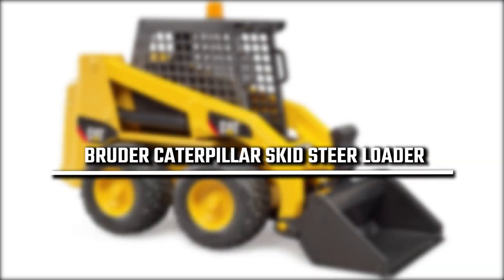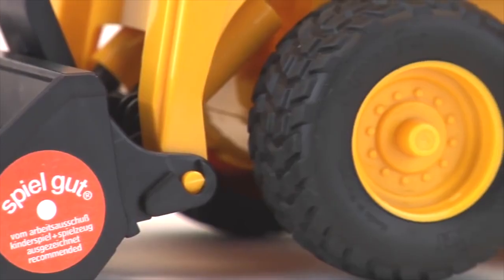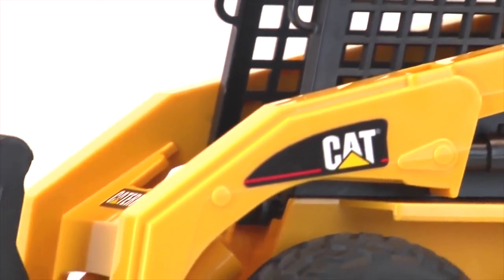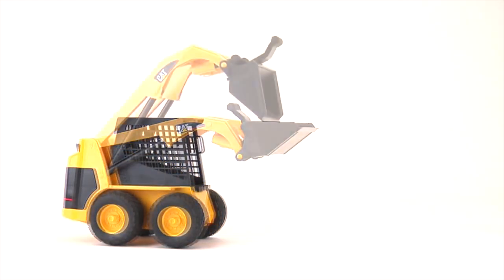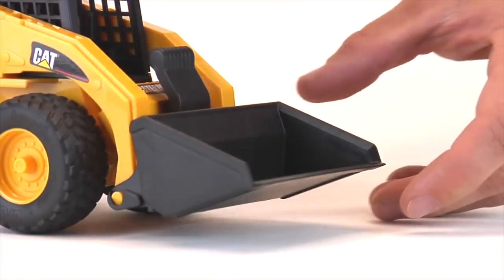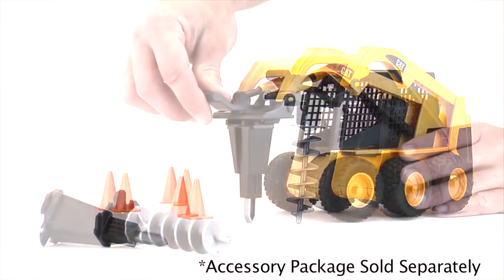2nd place: Bruder Caterpillar Skid Steer Loader. The Bruder Caterpillar Skid Steer Loader is a good, clean set that looks just like the real thing. The front of the loader both lifts, and the catcher can pivot. Kids can use this in the backyard to pick up dirt and pebbles, something every young kid is sure to enjoy. What kid doesn't love playing in the dirt, am I right?